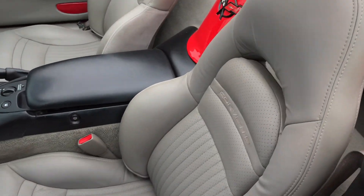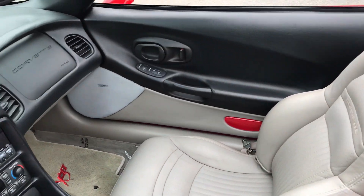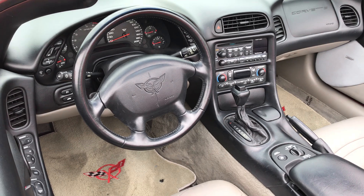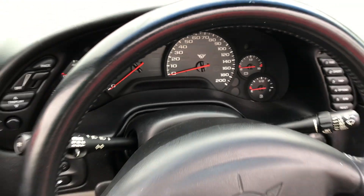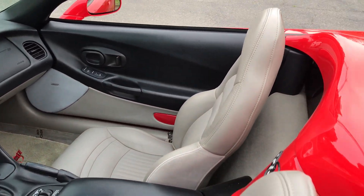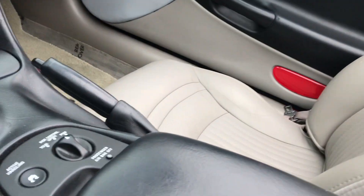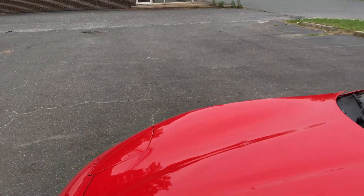Looking at the interior — look at this interior, it's like flawless. Automatic transmission, lots of power. As you can see, what's on the dash? 200 miles per hour. Just an amazing vehicle. Looking here at the inside of this car, it's just been well-kept.